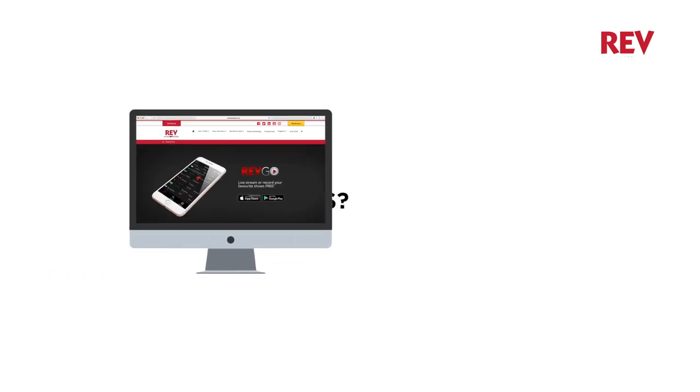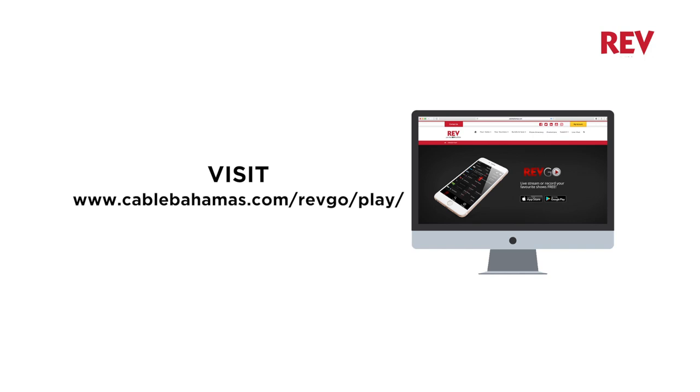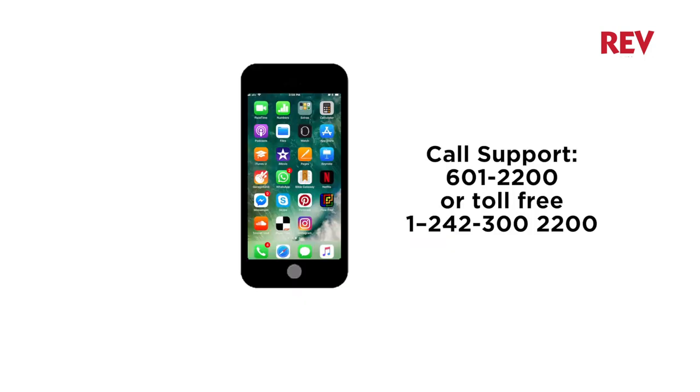If you have more questions about RevGoPlay, feel free to visit the RevGoPlay page on CableBahamas.com or call our support team at 601-2200.